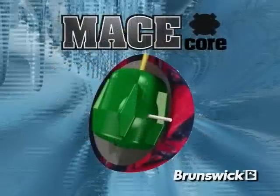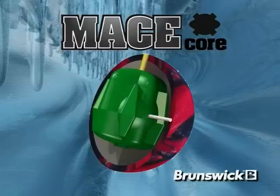Brunswick has matched Propel Pearl Coverstock with the highly successful Mace Core. The Mace Core provides three major benefits: an ultra-low RG core system to aggressively engage the Propel Coverstock, a high overall RG differential to enhance the traction through heavy oil, and a high RG asymmetric differential to quicken the response time to friction. Designed as a two-component elliptical core system, the Mace Core is dynamically the strongest asymmetric core ever produced for a reactive Brunswick ball.